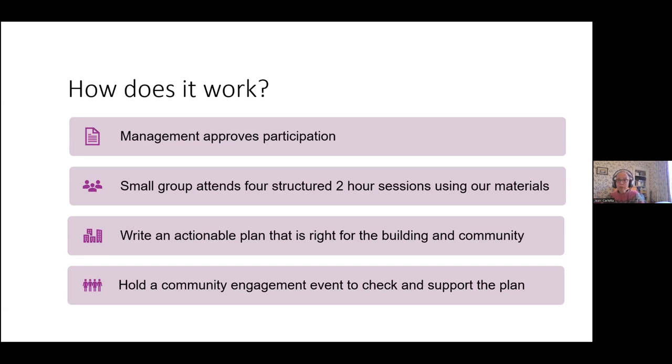How does the Heat Hack programme work? First, you need approval from your management to participate - we need to know that the people who can actually make decisions will be interested in what you come up with. Then a small group of six to eight, maybe ten maximum, attends four structured two-hour sessions using our materials. We give you exact schedules with five-minute, fifteen-minute, and half-hour slots. You write an actionable plan tailored to your building and community - covering heating controls, heat pumps, insulation, and also thinking about your occupancy and whether you're using the building correctly for your local community. Occupancy is really important - it's hard to make a building comfortable if you're only in it once a week.